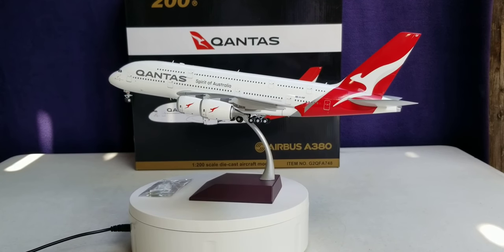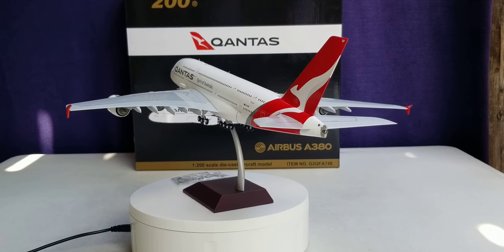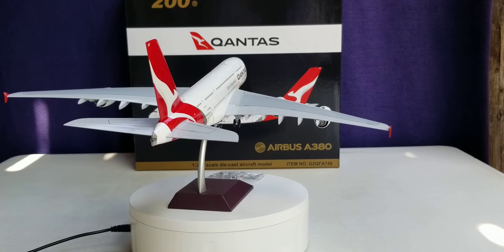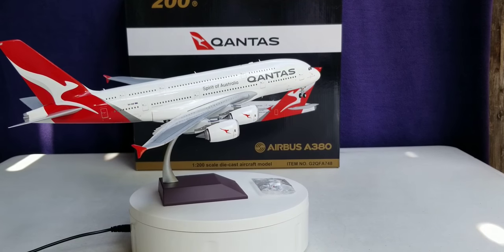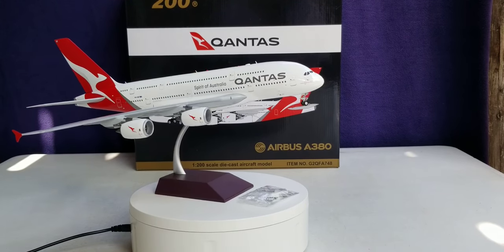Okay everyone, this will conclude this model review. I'd like to know if you got this model or you plan on getting this model. If you can find it at the time of this video review posting, this model is pretty much sold out — if you can get your hands on it, do so. Your only outside chance is eBay at this point. So with that said, please take care, God bless, stay tuned, there's more model content coming. Peace.